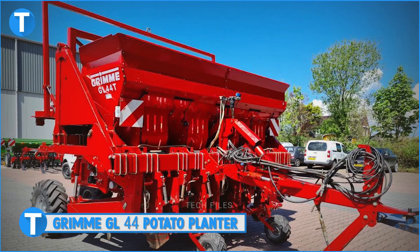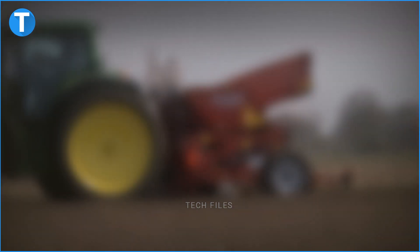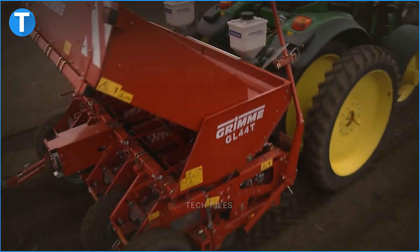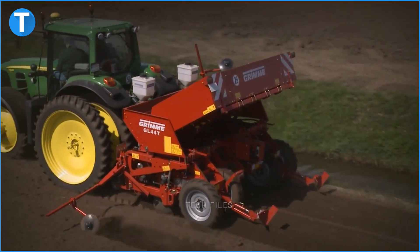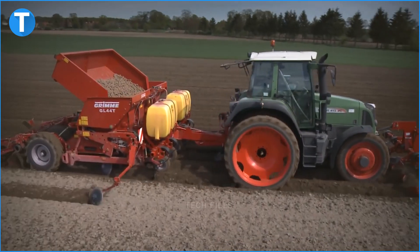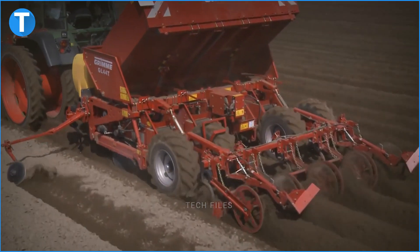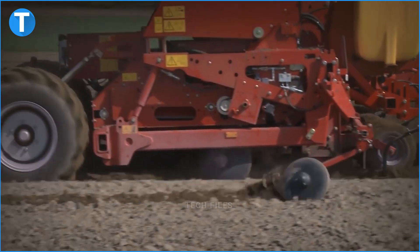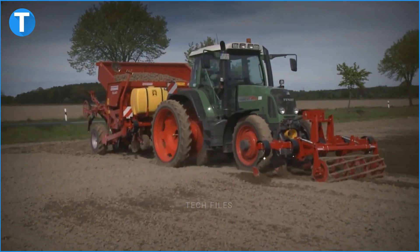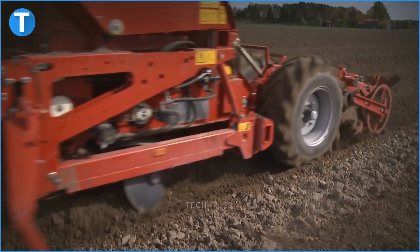Number 3 is the Grimmer GL44 Potato Planter. Considering how committed Grimmer are to constructing highly efficient potato planters, it's no surprise we meet them again. The GL44 is both a cultivator and a planter. Rather than stacking both functions atop each other, the GL44 uses a different design — the 4-row cultivator is at the front of the machine while the belt planter is at the back. The GL44 also has a sprayer system which it uses to spray chemicals to protect the soil and potato seeds.